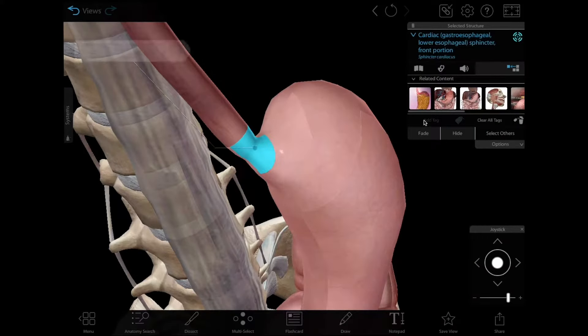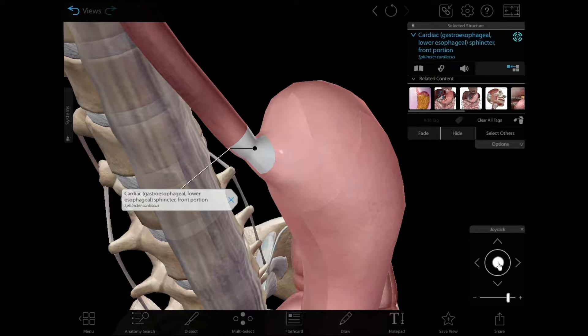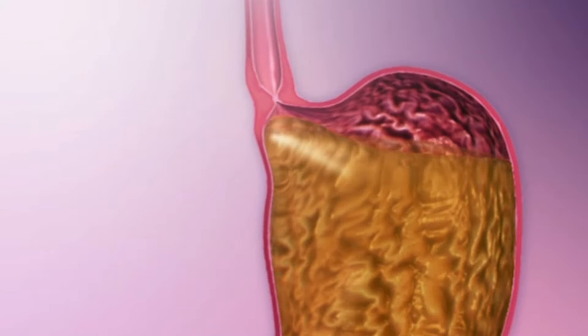Usually, a muscle called the lower esophageal sphincter keeps a tight seal between the stomach and the esophagus. But if this muscle weakens or doesn't close off the opening properly, stomach acid can leak back into the esophagus. This is the reflux in acid reflux. The lining of the esophagus then becomes irritated.